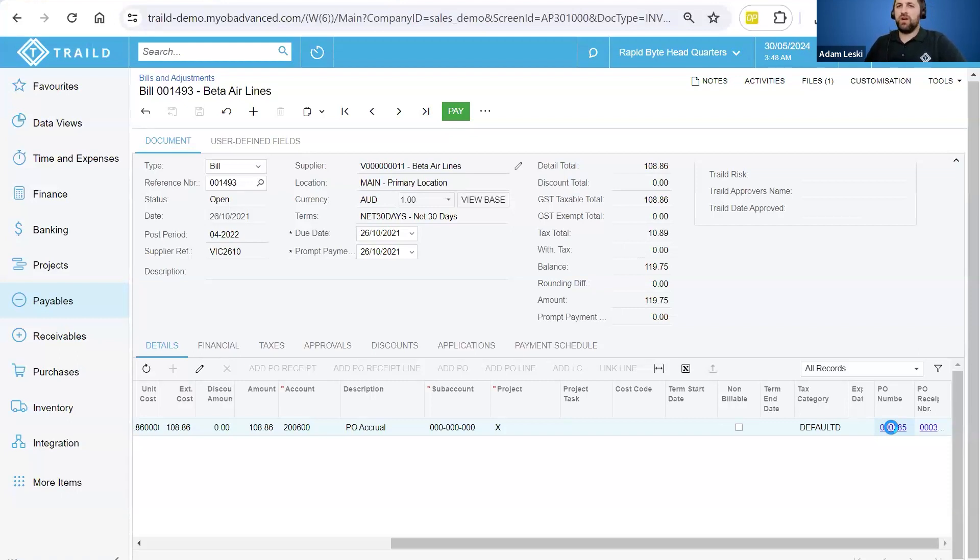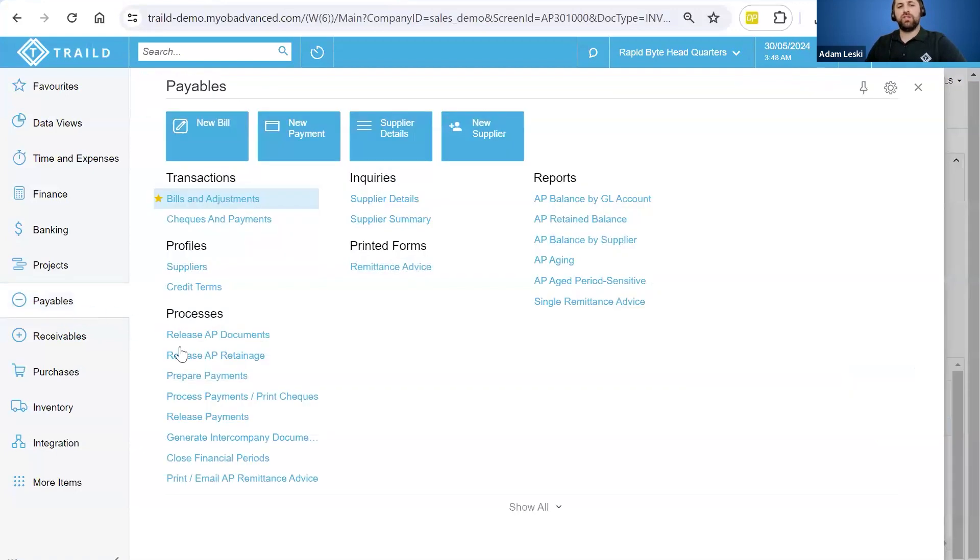Everything is ready to create your payment batch — whether it be an ACH batch, a check run, or a wire transfer. You can go into your prepare payments area, release your payments, and generate your payment file. The minute you generate your payment file in Acumatica, it's going to automatically feed into the payment section in Trailed and show you that payment batch reference number — telling you whether it's a check run, EFT run, or ACH run, and what sort of payment batch it is.